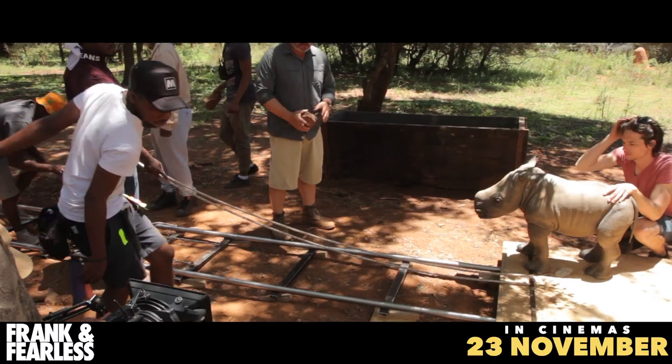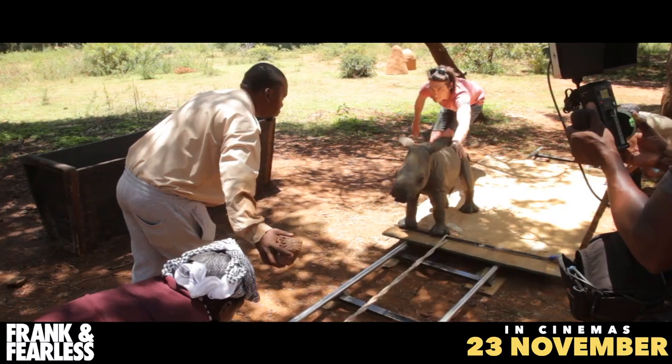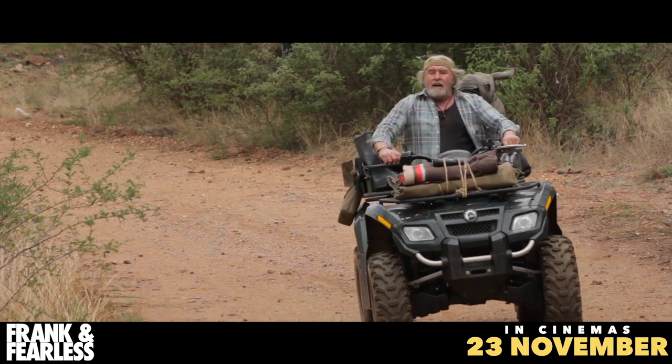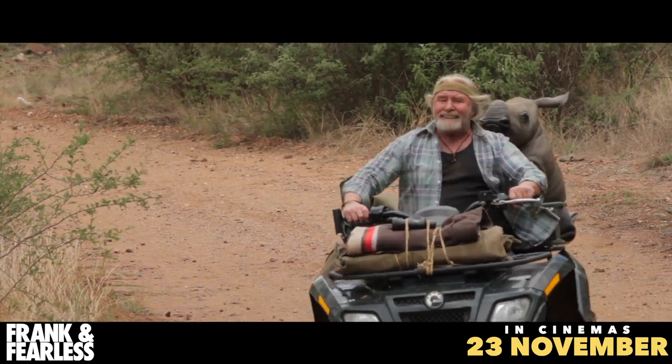Then we had a second one which had all its legs and what have you, which was only stationary, so we used that mainly as a point of reference. And then we had a third one which was flexible — it couldn't move on screen, but we could set it in a sit or a lie.